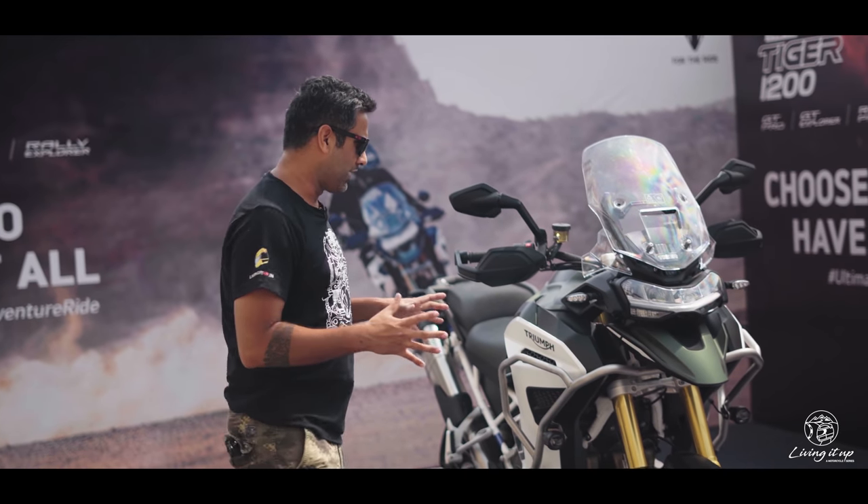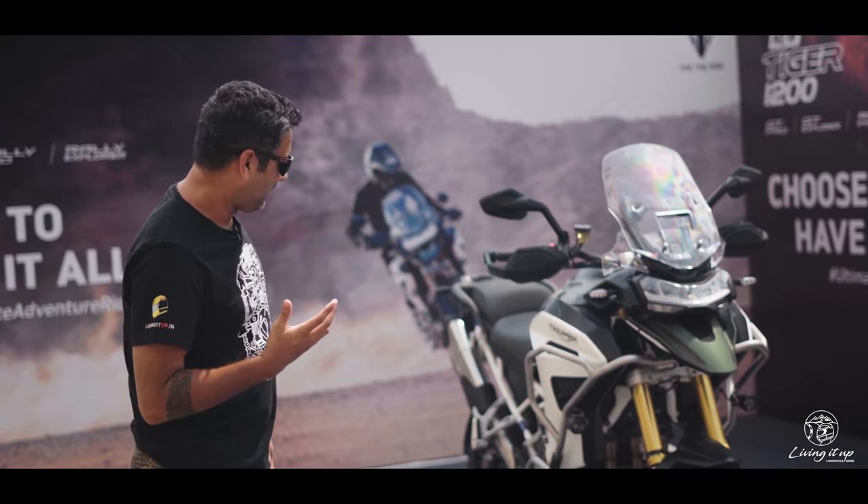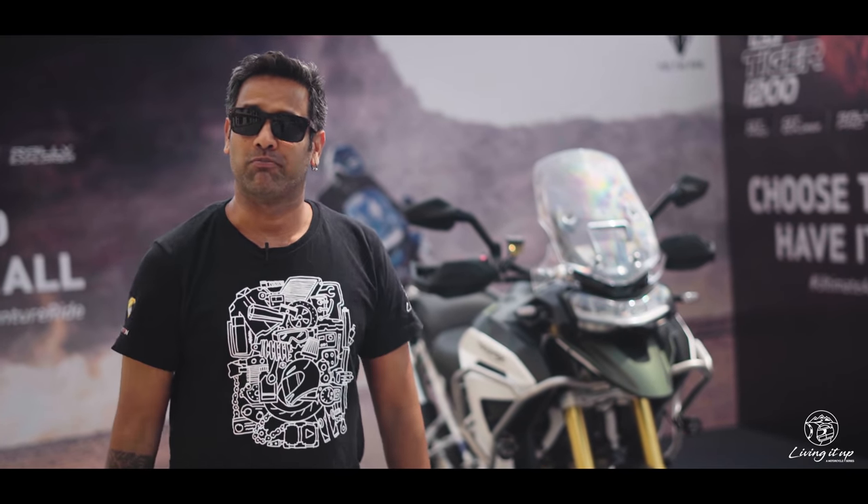So there you have it — that's the Tiger 1200, all the changes and all the improvements on paper. I for one cannot wait to swing my leg over both the GT as well as the Rally to see what all these changes have brought to the table. Without further ado, let's go and ride.